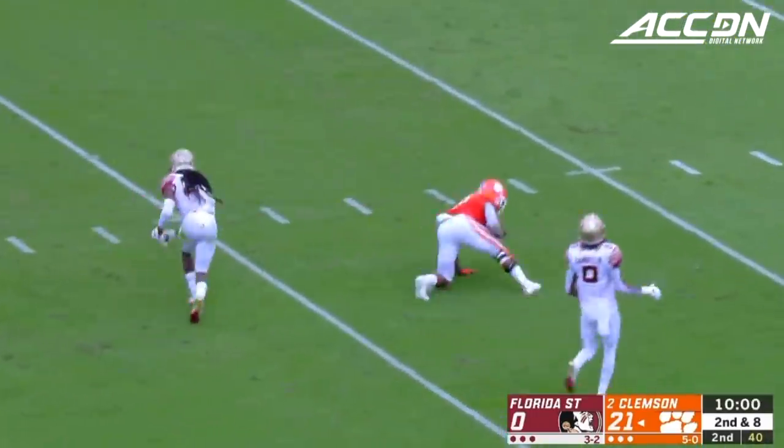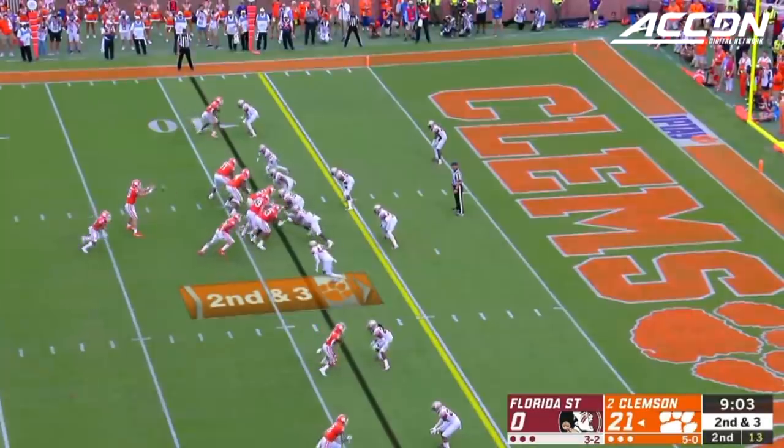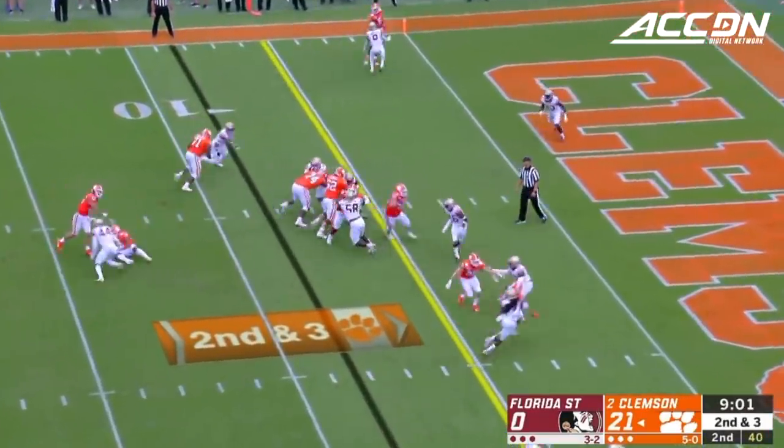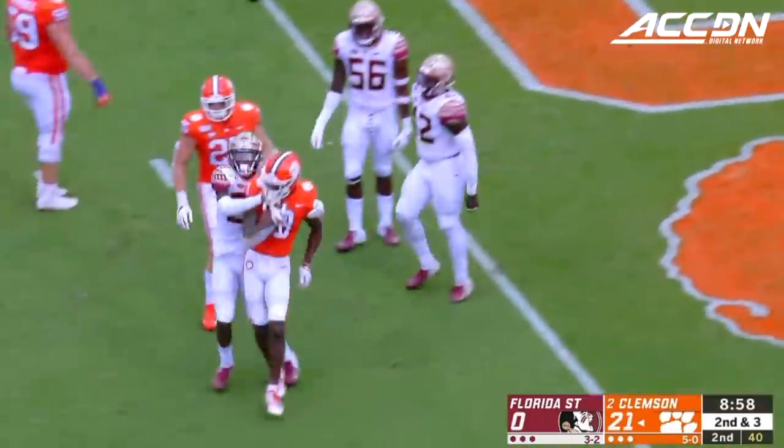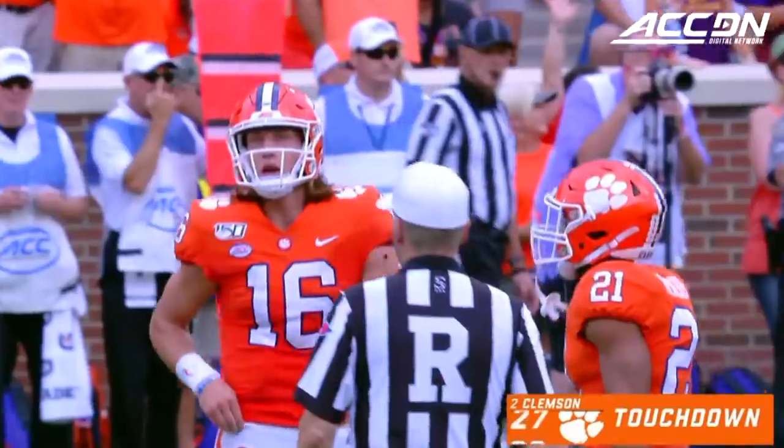Across the middle to Amari Rodgers. Lawrence to throw, sends one in there and it is caught — Justin Ross. Another touchdown for the Tigers.